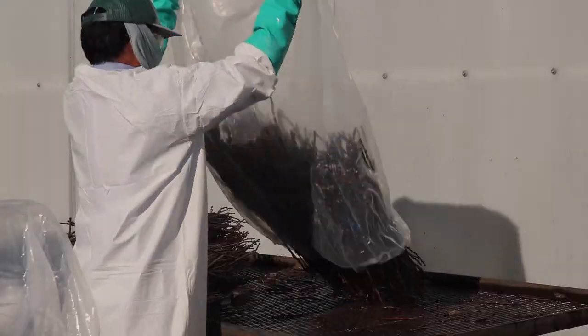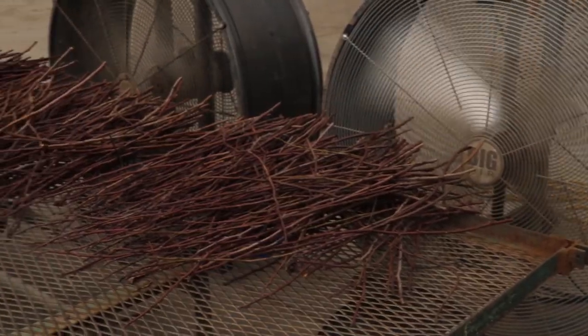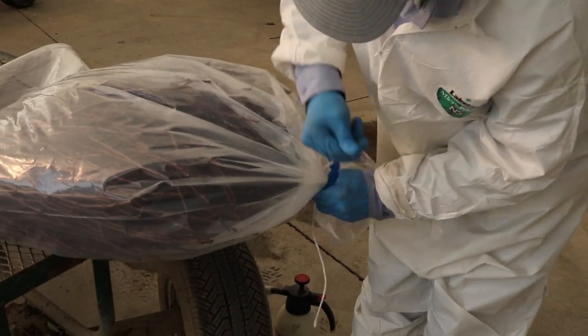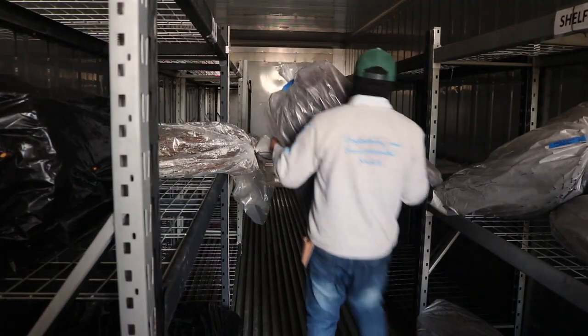The budwood processing area follows a similar procedure. Wood is cut to size, dipped in sanitizing solution, dried, and placed in bags. The final step is the processed budwood is sprayed with fungicide in the bag, then sealed and placed in cold storage until we are ready to bud trees in the spring. Throughout the winter, these cold storage rooms are fogged with disinfectants weekly to eliminate any pathogens that may be present.